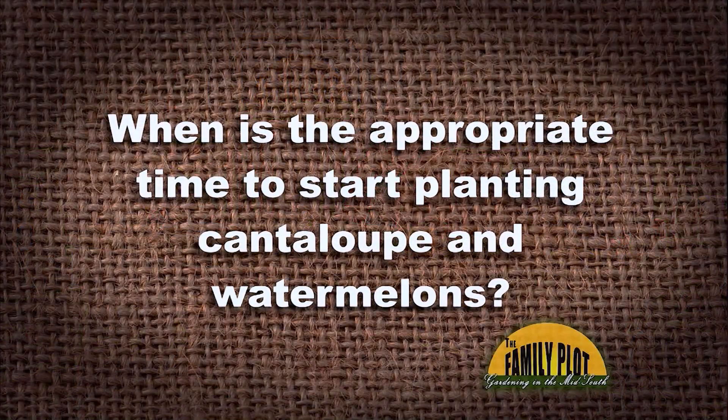Here's our Q&A session. First viewer email: when is the appropriate time to start planting cantaloupe and watermelons? May — the month of May. For cantaloupes, the Ambrosia is a very good variety. For watermelons, the Jubilee and the Crimson Sweet are good choices. In our part of the world, people typically shoot for a 4th of July harvest, so from May to July gives you an idea — that's probably about 80 to 90 days.